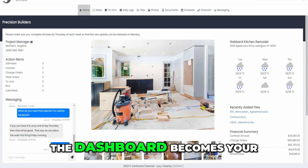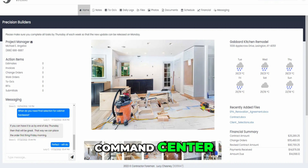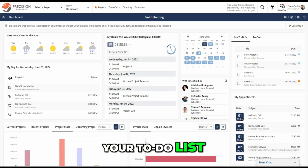Once you're in, the dashboard becomes your command center. You can customize it with widgets that show you job updates, your to-do list, site photos, time cards — you name it.